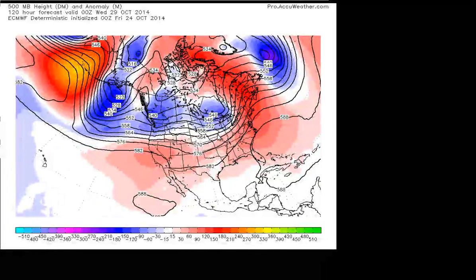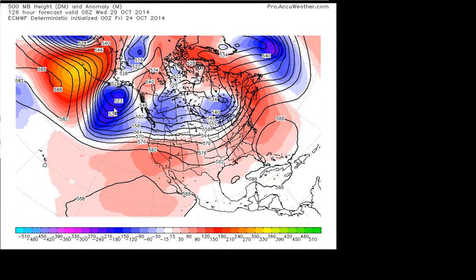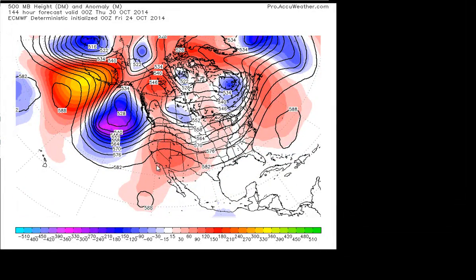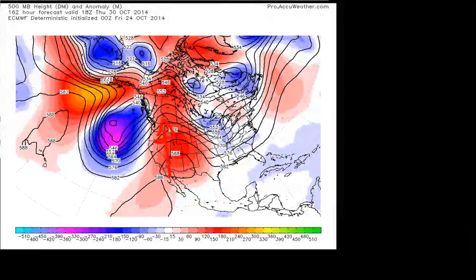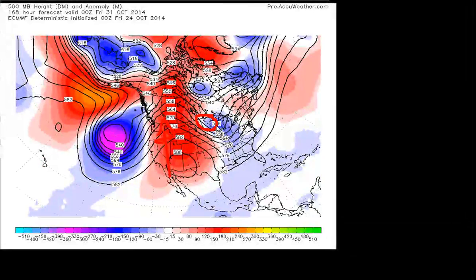And then what we have to watch is this storm system out here. This is going to dig down, and as it digs down and intensifies, it's going to pump up this ridge over the west coast. Once this ridge pumps up over the west coast, it's going to cause a little disturbance in the jet stream, which you can see by the blue area there.